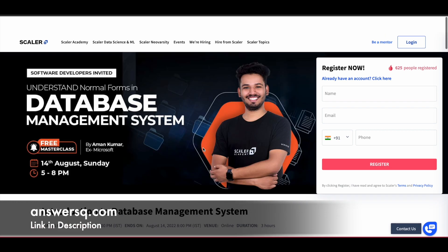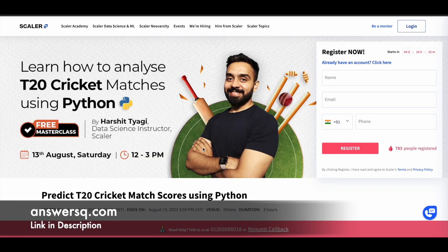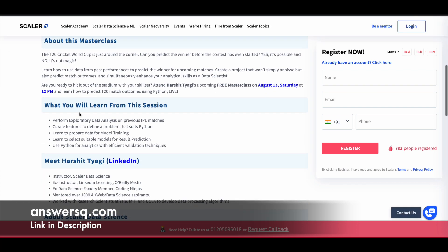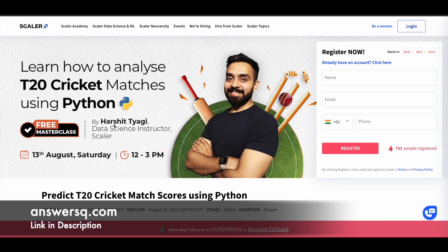The next course is 'Learn How to Analyze T20 Cricket Matches Using Python,' offered on 13th of August 2022 from 12pm to 3pm. In this program, you will learn how to perform exploratory data analysis — that's the main focus. Your instructor will be Harshit, a data science instructor at Scalar. The date and time are different from the others, so just take a note of it. Also note that the time zone given is IST, Indian Standard Time.